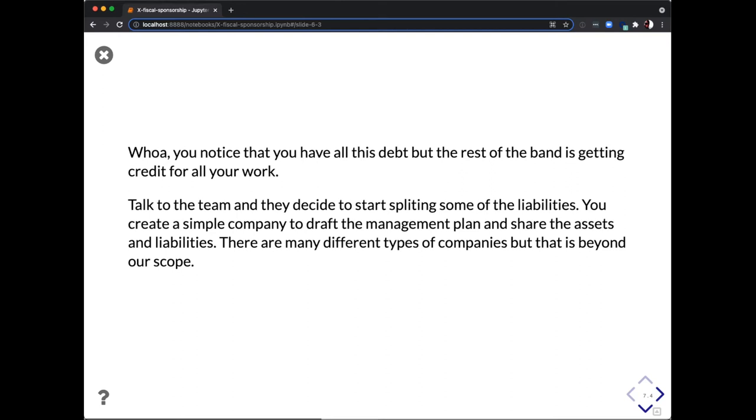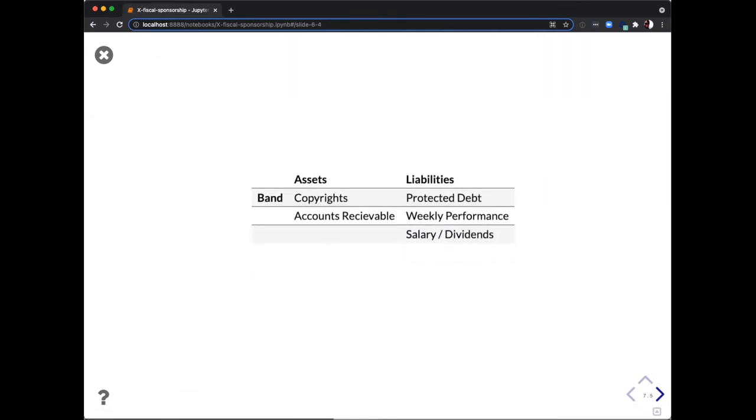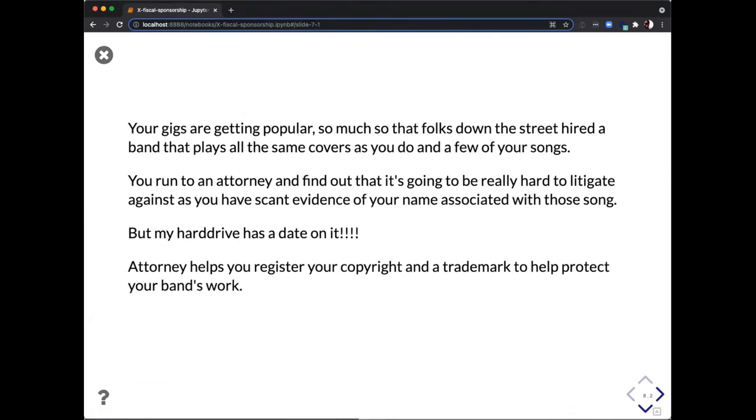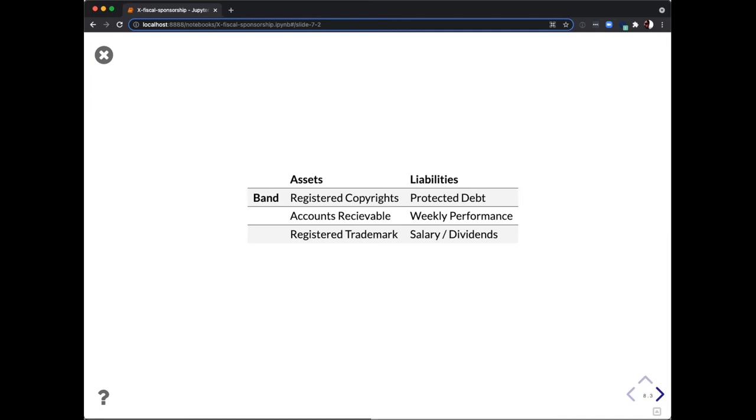So you decide to start splitting up some of these liabilities and share those assets. You form the entity of the band — you're no longer a solo person — and now you have liabilities like salaries or dividends to the people working with you. Then along comes an imposter to your band, playing covers of your songs. When you were a solo act it didn't matter as much, but now they're taking your name and you're upset. Your attorney explains that it's hard to litigate with scant evidence. So you register trademarks and copyrights, which now have legal weight and can be protected in court.